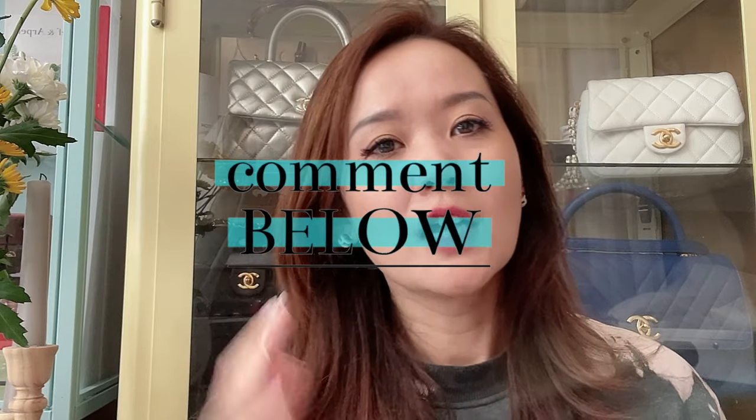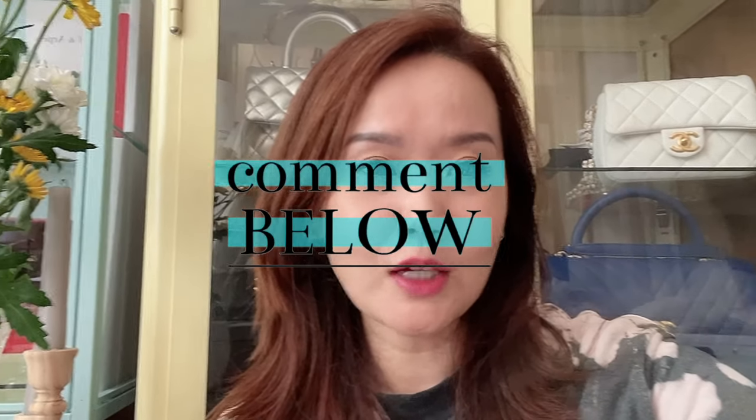That's all guys, thanks so much for watching. If you've watched this far, please give this video a thumbs up and subscribe to my channel. Let me know if you have any questions.